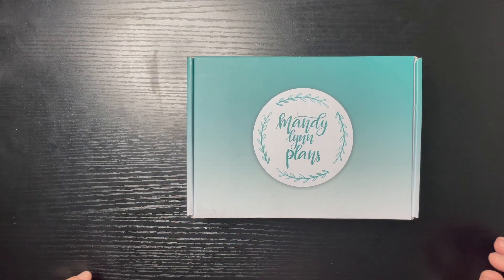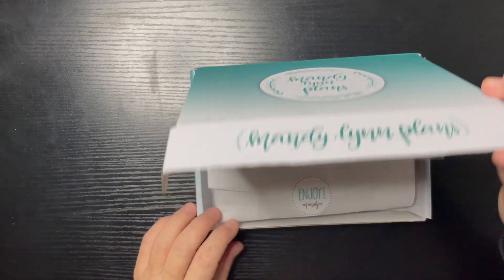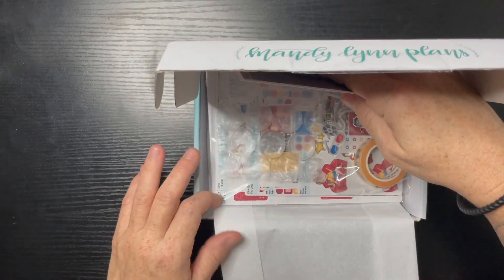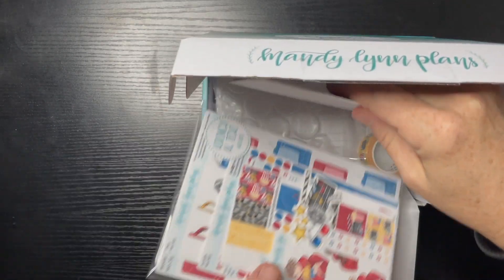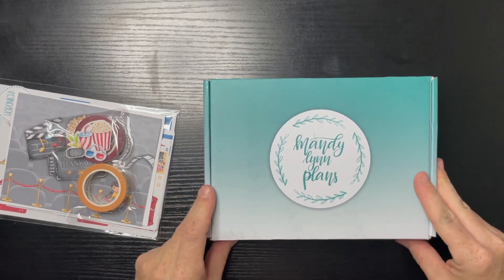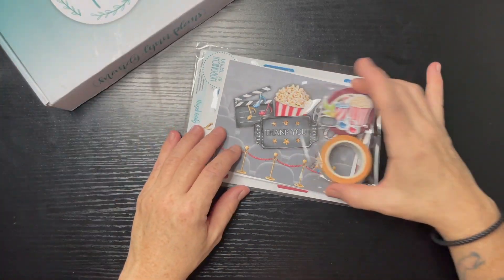Hello, welcome to Angelique Plans! In today's video we are going to be unboxing Mandy Lynn Plans subscription for February. I have not even seen inside this kit — I just literally cut it open. This is the first time seeing what the kit looks like.